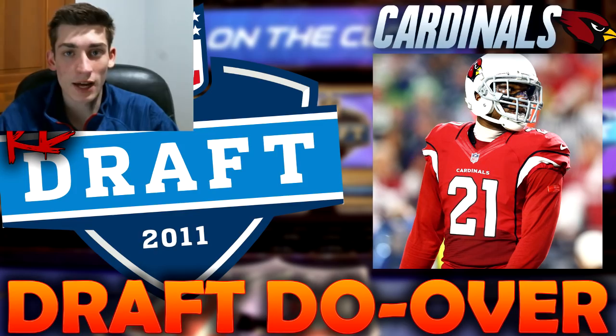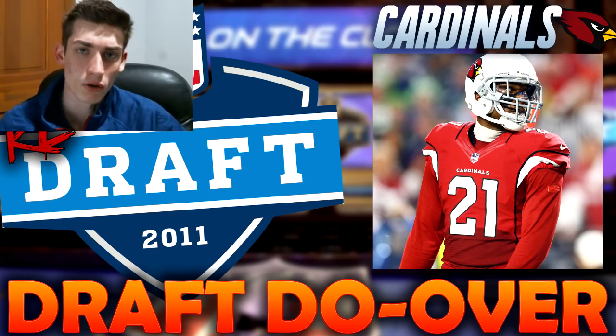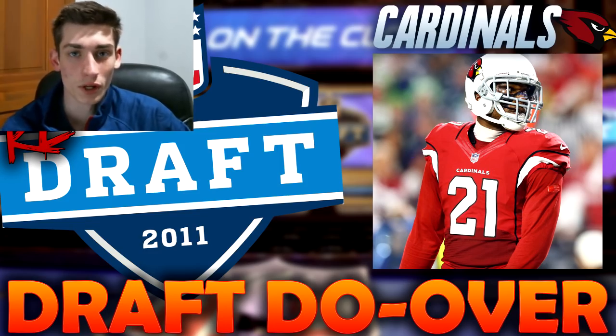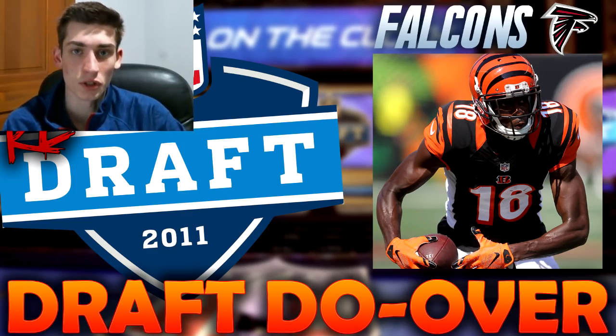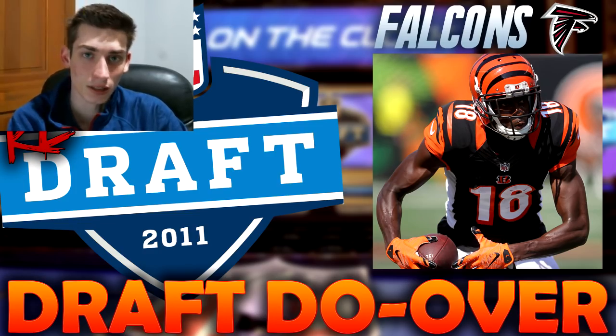With the sixth pick, the Atlanta Falcons took Julio Jones — they traded that pick with the Browns, who traded back with the Chiefs. Julio Jones is an absolute stud and the Falcons would never change that. But Julio is already off the board, so in the redraft the Atlanta Falcons select A.J. Green — pretty much the next best thing. Very similar frame to Julio Jones, very similar in ability. The Falcons get pretty much what they want here.